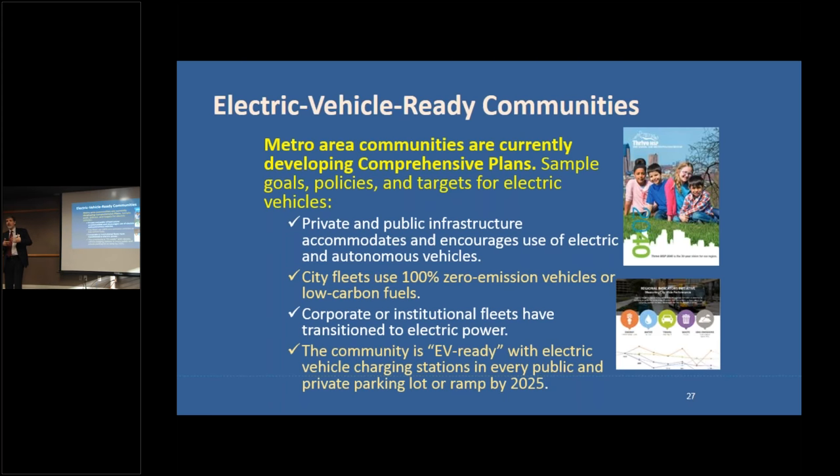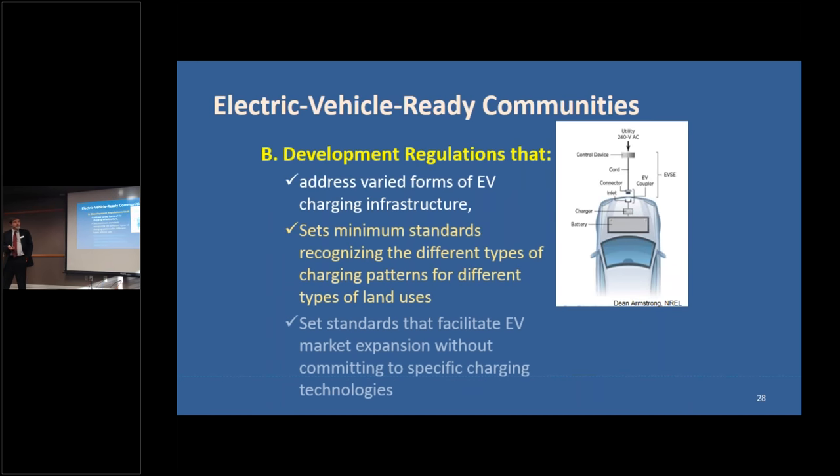These examples can be found on the Regional Indicators Initiative website under the energy planning tab. Goals include working with corporate and institutional fleets to transition to electric power. A goal is broader without a specific year; a target has a year attached. We encourage you to have both kinds in your comprehensive plan. Example: electric vehicle charging stations in every public and private parking lot by 2025.